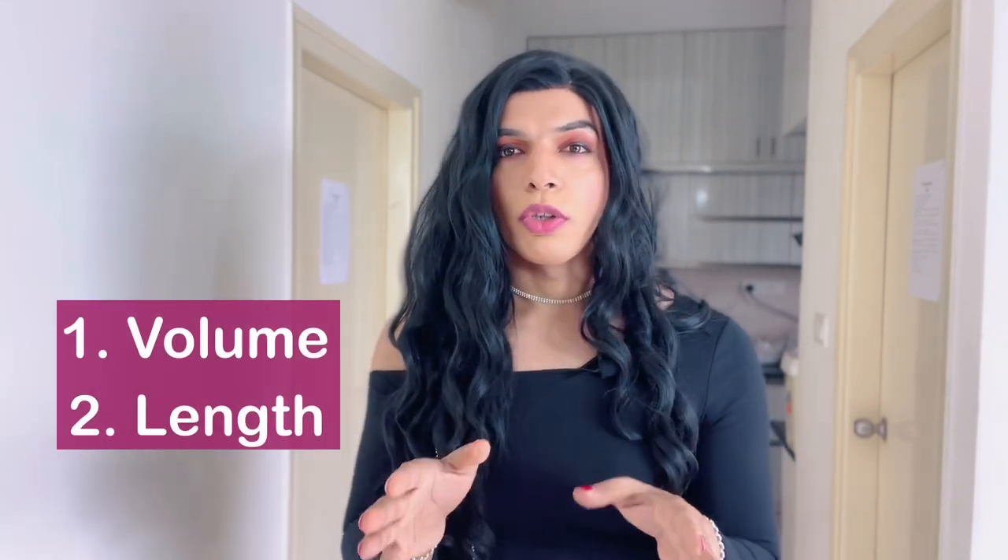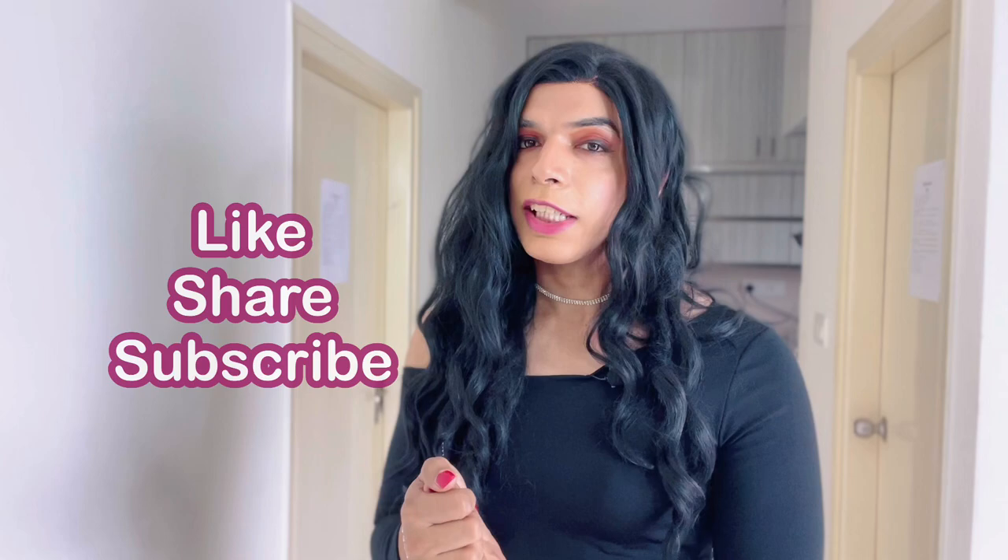Please ensure next time you're buying a wig: don't buy something too short and don't buy something without enough volume or density. Volume and length — just remember these two things and you'll be able to find good wigs. It doesn't matter if it's a very expensive wig or a very cheap wig — length and volume are available across all price ranges. That's it for this video. If there's anything else you want me to talk about, let me know in the comments. Please like, share, and subscribe, and I'll see you in the next video — bye bye!